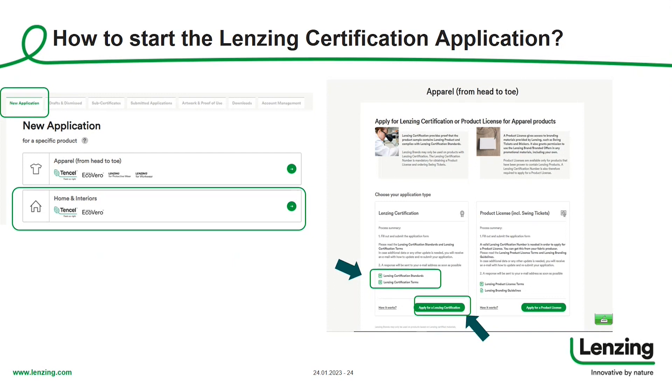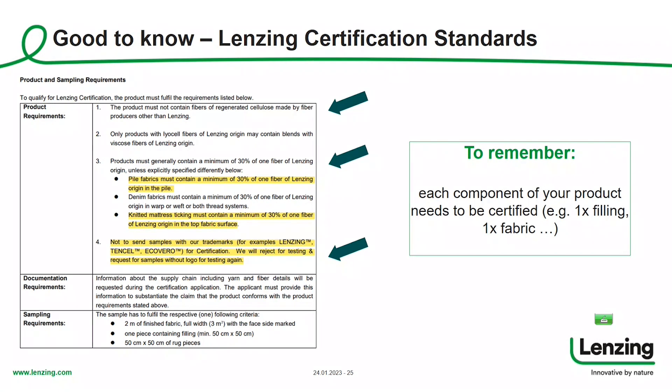This leads to the Lansing certification standards, where we have some basic rules and some very specific requirements for the home and interior segment. The first basic rule is that we do not allow other regenerated cellulose fibers made by fiber producers other than Lansing inside the fabric or product. Another basic rule is the 30% rule: products must generally contain a minimum of 30% of one fiber of Lansing origin.